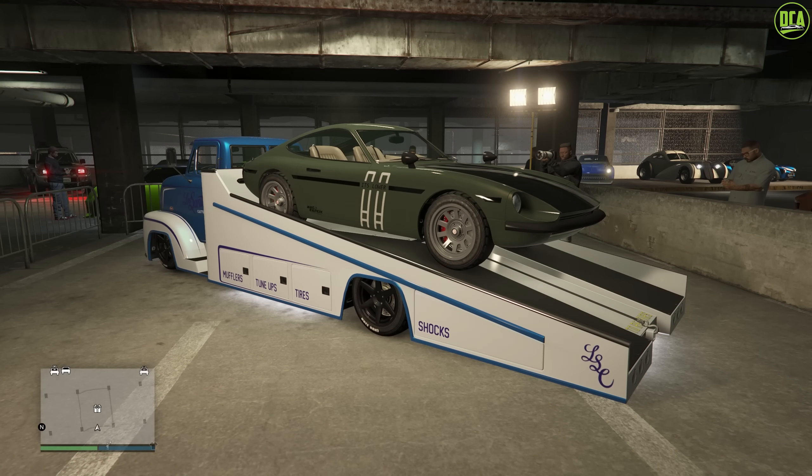In regards to performance, it's in the Sports Classics class and is a top 15 competing car on most tracks, right around the same performance as the Casco. Plus, it has great customization and is very nice to drive as well. Highly recommend trying to get this one if you don't already own it.